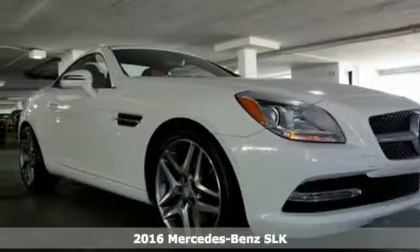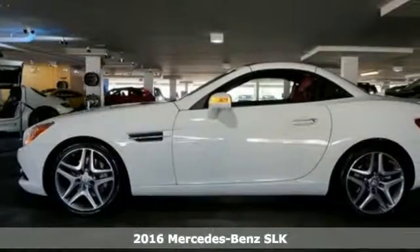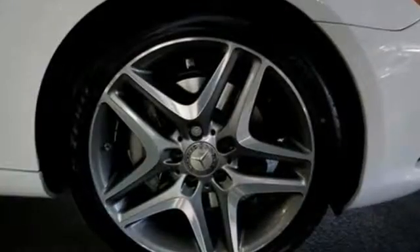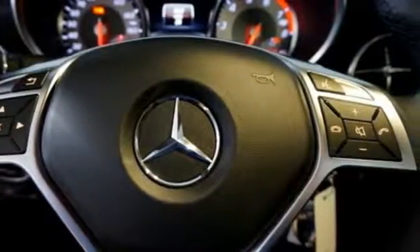It's a 2016 Mercedes-Benz SLK class. Corner with confidence and feel the open-air rush every time you get behind the wheel. With well over a century of racing wins, this strong SLK continues to thrill with a powerful engine coupled with an automatic transmission, giving you control with paddle shifters.